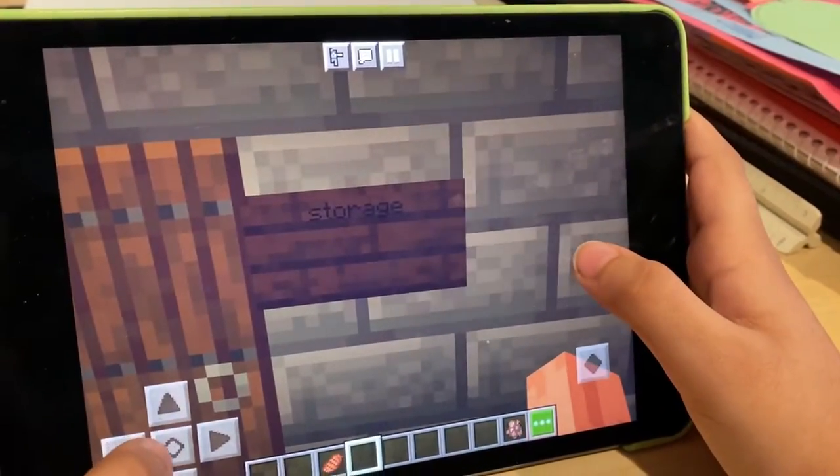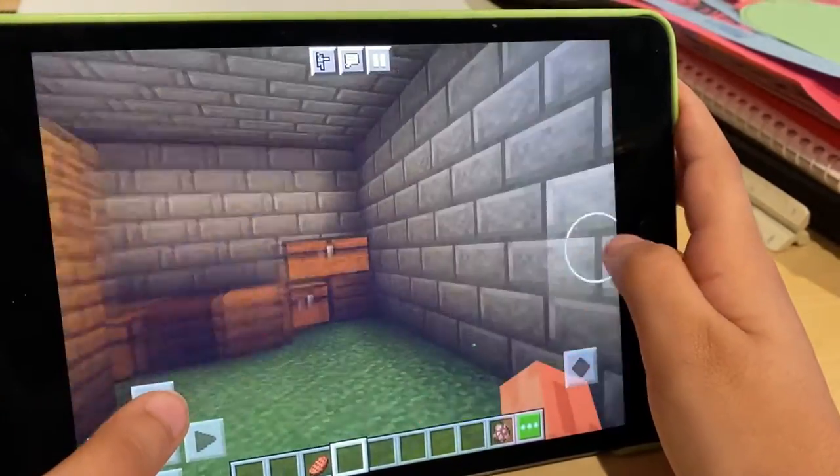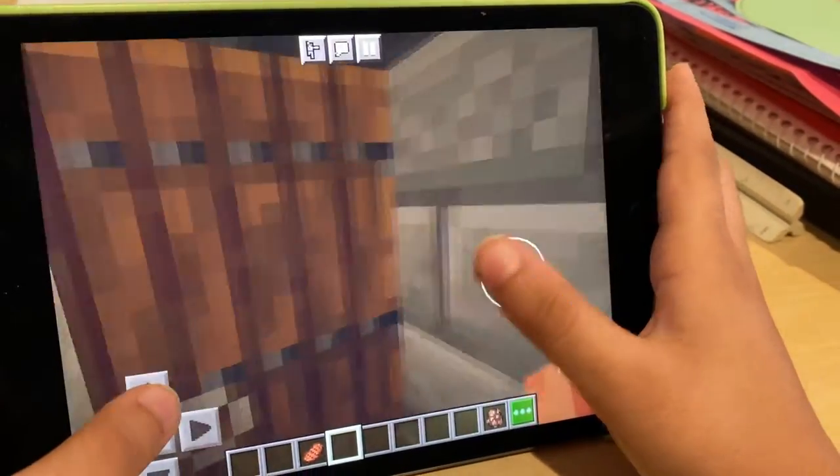Here we have the storage area. We have all our storage workers that are putting everything in the chest. There's not too much stuff in the chest — we just have a little bit of valuable materials. Anyway, let's get out.